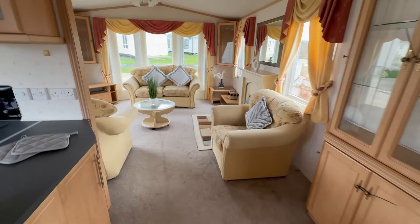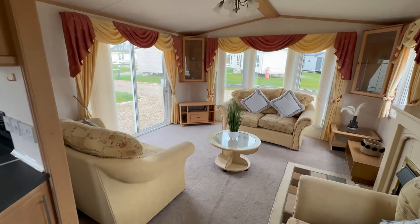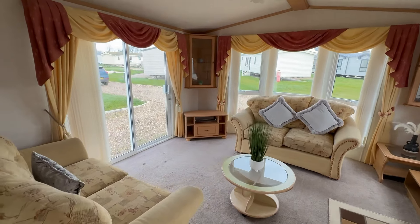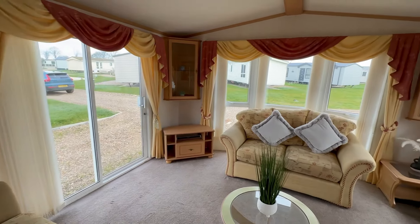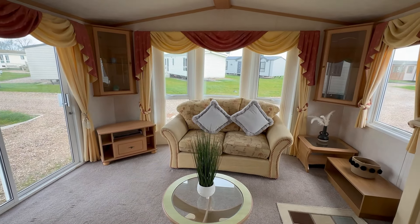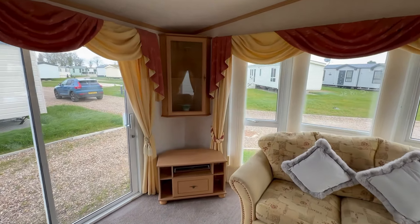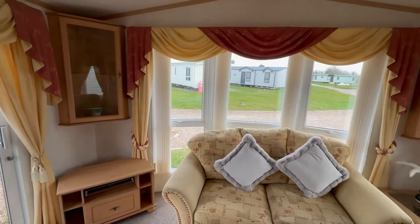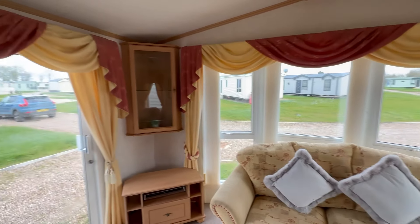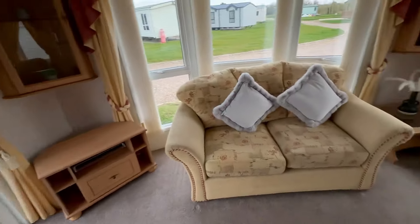Straight into the living area, you can see we've got copious amounts of space in here. Lots of natural light coming in from all the windows. Side patio door just here. We've also got loads of room to have your ornaments, medals and trophies such like positioned here. Somewhere to have a TV positioned, and you'll note we've got these lovely pelmets just around the windows that really do add style and sophistication to this unit.